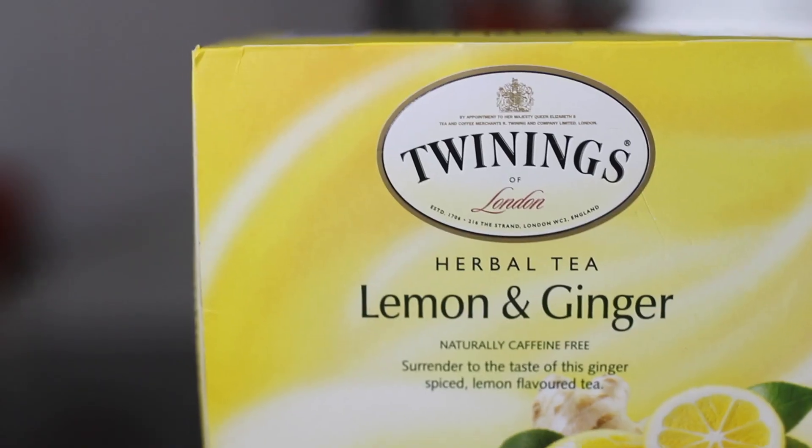The first thing I do to get rid of bloat is drink a lot of tea — specifically lemon ginger tea or green tea. My favorite brands are Lipton or Twinings, and I'll list them in the description box. I drink that first thing in the morning and also drink three cups of tea throughout the day. This helps me digest food quickly and also prevents bloating.